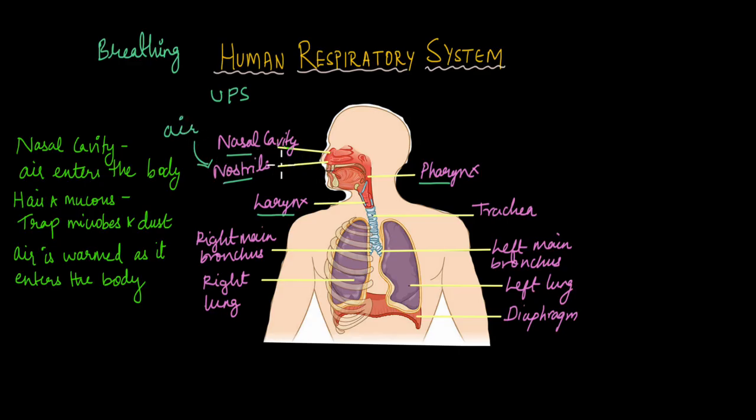From the nostrils, air passes through a passage known as the nasal cavity. The nasal cavity is situated directly behind the nostrils and it is the passage through which air enters the body.